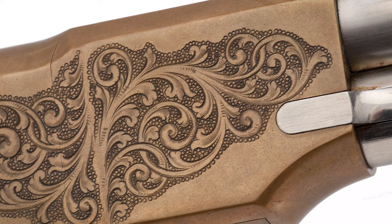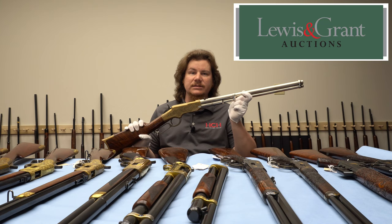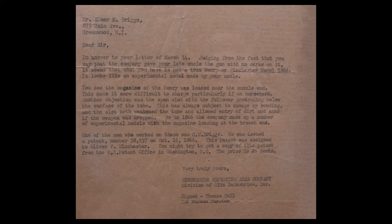The gun then went through the Briggs family to their descendants. In 1950, one of Briggs' nephews, Elmer, wrote to Thomas Hall, the curator of the Winchester Gun Museum, which became the Cody Firearms Museum.